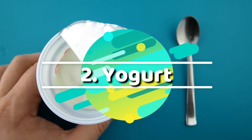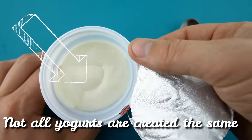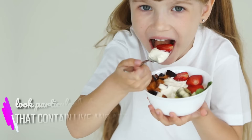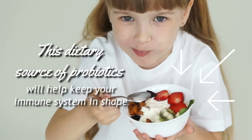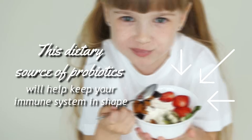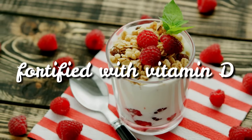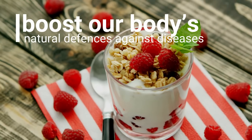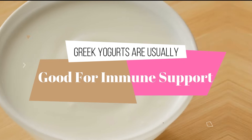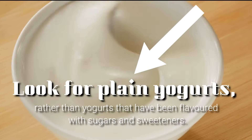Number two: yogurt. Not all yogurts are created the same, so if you want to give your immune system a boost, look particularly for yogurts that contain live and active cultures. This dietary source of probiotics will help keep your immune system in shape. Many yogurts are also fortified with vitamin D, which is thought to boost our body's natural defenses against diseases. Greek yogurts are usually good for immune support. Look for plain yogurts rather than yogurts that have been flavored with sugar and sweeteners.